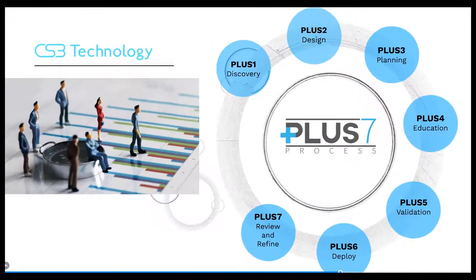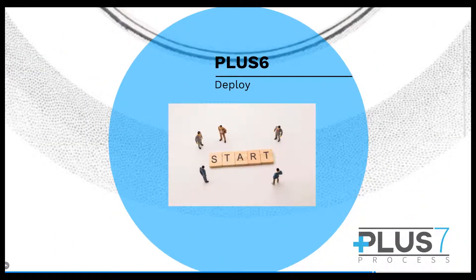Plus six: deploy. You can expect your go-live day to be a non-event thanks to plus one through five. Rest assured that your CS3 team will be at launch as an extension of your team for support and any additional questions.